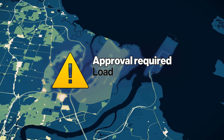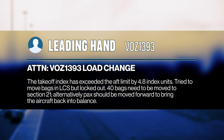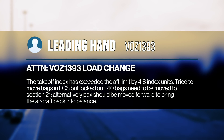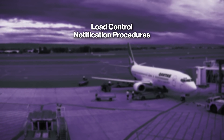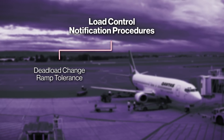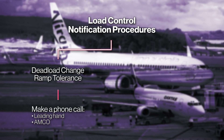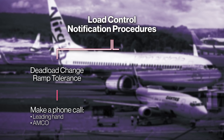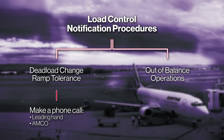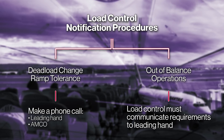The load controller received an error message because the number of bags moved by the leading hand meant the aircraft was out of balance. The load controller attempted to contact the leading hand via the messaging system but was unaware the leading hand had not subscribed to the system, so the messages were not received. The operator had two procedures for load control to notify the leading hand that changes had been made in the LCS. The first, the dead load change ramp tolerance in the standard operating procedures for the flight management mobile application, required load control to make a phone call to advise the leading hand or AMCO that a change request had been denied through the LCS. The second procedure, in the controlling document used by load control for out of balance operations, required load control to communicate requirements to the leading hand, normally done through the messaging system within the LCS.